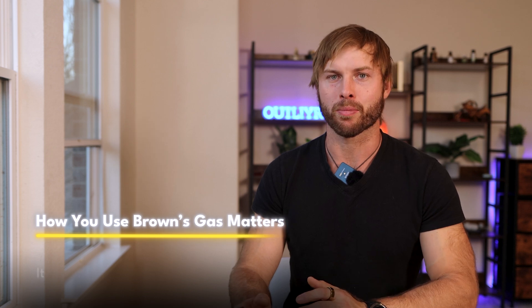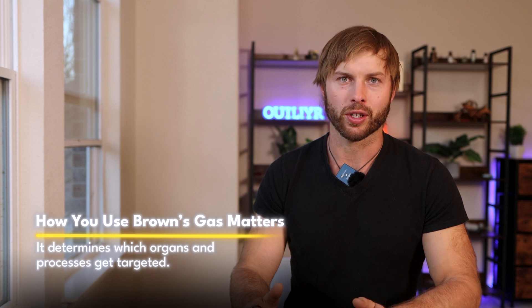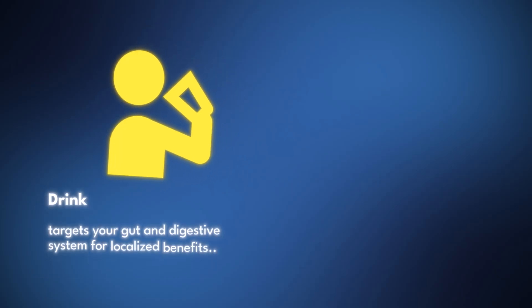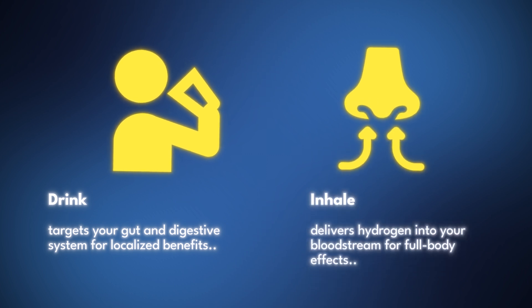Personally, I inhale Brown's gas and also drink the water it generates while inhaling. The way you apply Brown's gas determines which organ system is preferentially targeted — drinking the water targets gut and GI benefits, while inhalation goes into the bloodstream and acts systemically. The downside with generators is that hydrogen gas is explosive, so legitimate companies should have all safety mechanisms built in. That's one reason you don't want to skimp and choose just any Brown's gas or molecular hydrogen device.